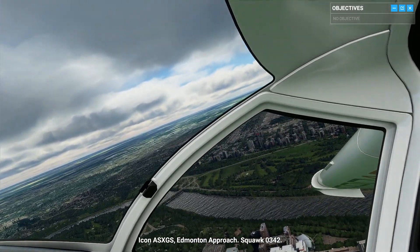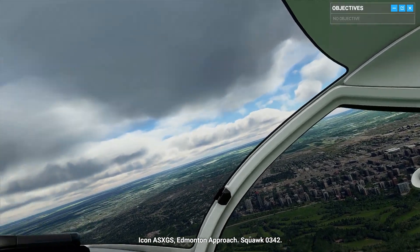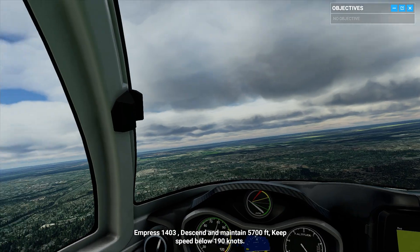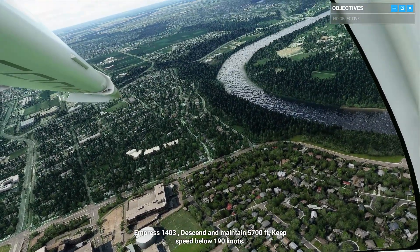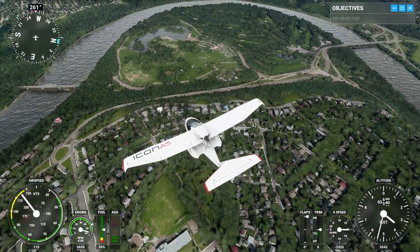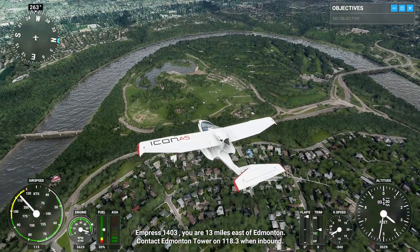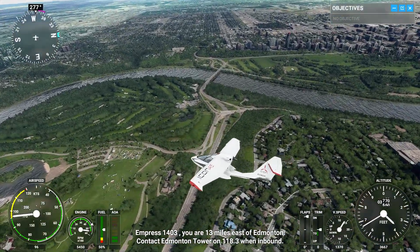Icon Alpha Sierra X-Ray Golf Sierra, Edmonton Approach. Squawk Zero-Tree 4-2. Empress 140, tree, descend and maintain 5,700 feet. Keep speed below 190 knots. Empress 140, tree, you are 13 miles east of Edmonton. Contact Edmonton Tower on 118.3 when inbound.